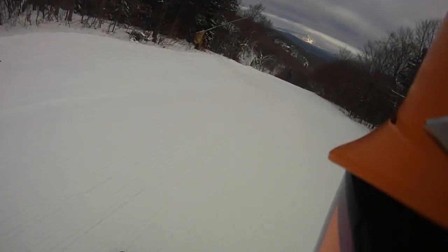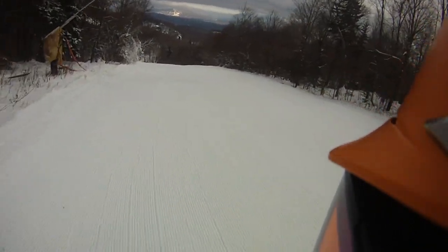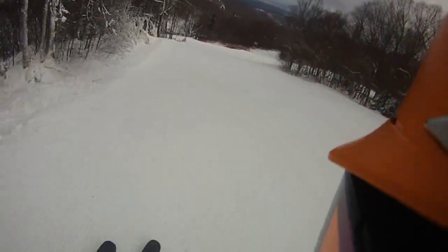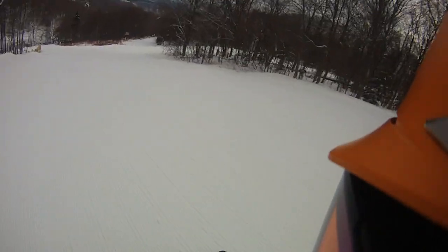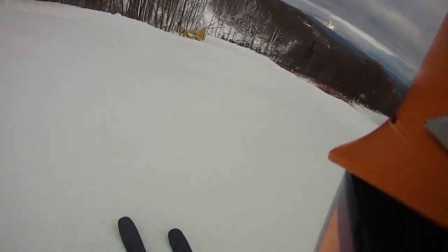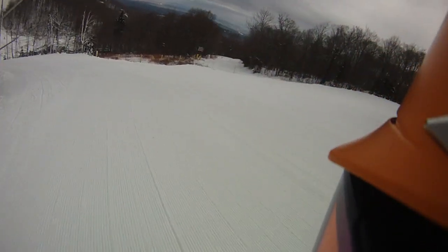Oh, that was a ridge I did not see with the light. Got a little undulation there — that's a little wavy right there.